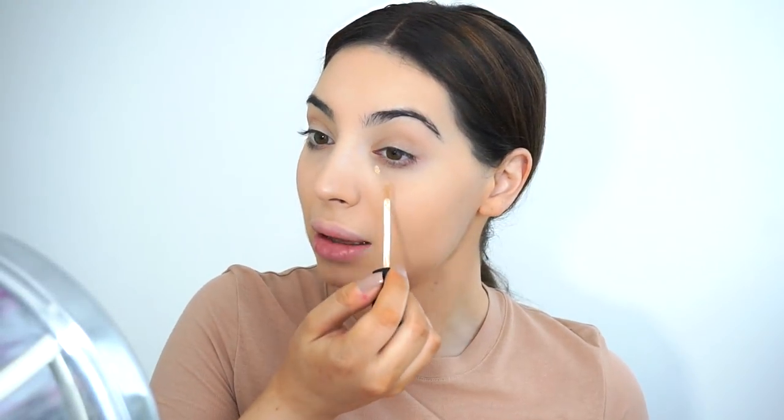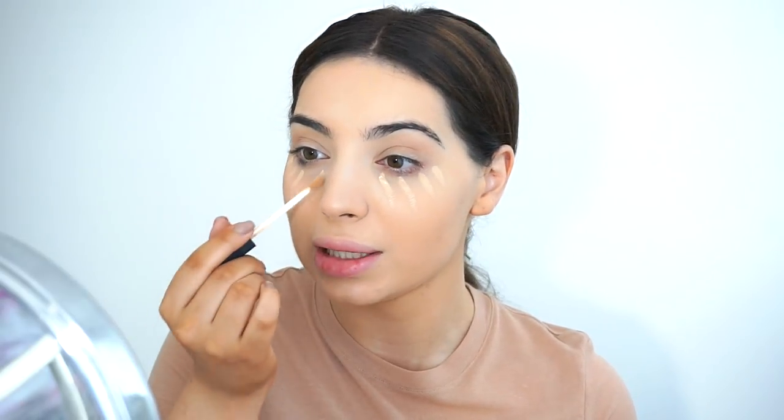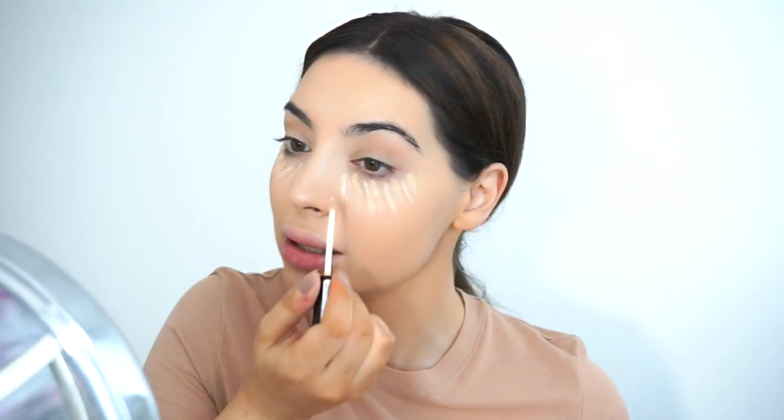I already applied my foundation so now I will put some concealer under my eyes. I'm using the NARS Creamy Concealer. I use three concealers by the way - I know it's a bit crazy but oh well. This one is by Collection. I'll probably do my base quick because I've already done a few videos on my channel.